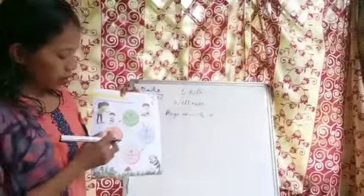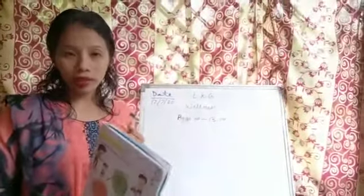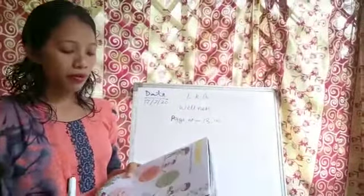Number four: take help and solve it. If we cannot solve the problem by ourselves, we can take our friends also — we can take help from our friends in order to solve the problem.